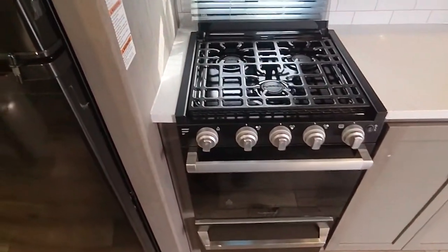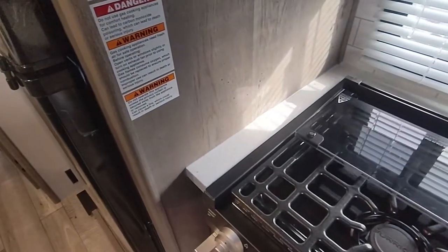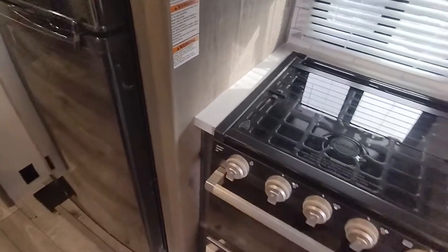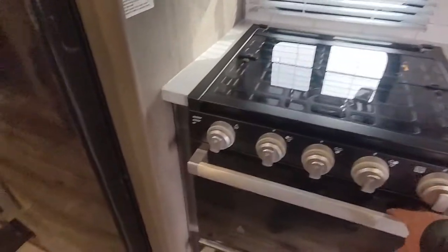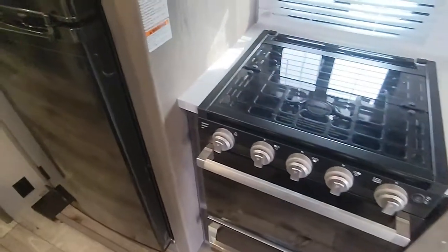Three-top burner. Looks like they forgot to put this down when they were transporting — I missed that too. Nice little window back there. Nice size oven — probably cook a hot dog, that's how big it is.